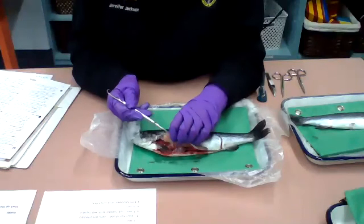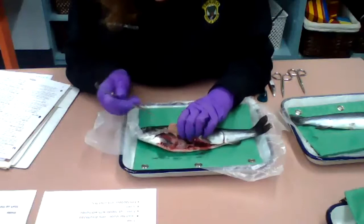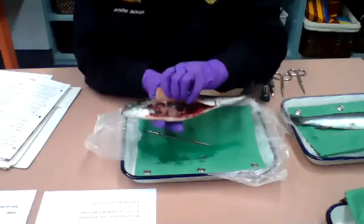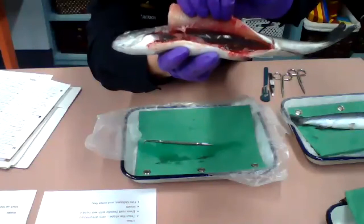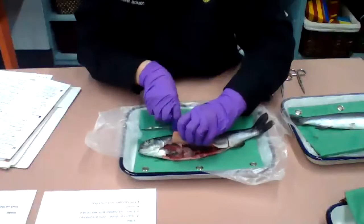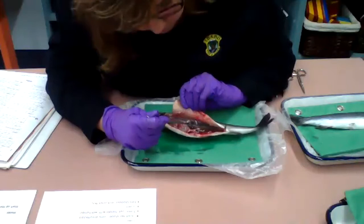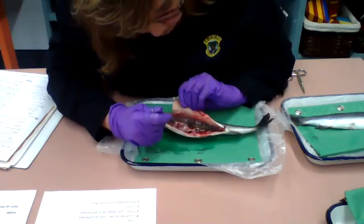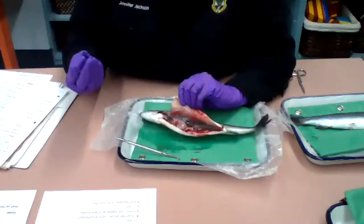Now we're going to look inside this fish. I wanted to pull this part out and show you the air bladder. It looks like a little balloon that's been inflated with air — and that's exactly what's happened. This fish has taken in air and filled their air bladder. Watch what happens when I poke it with this probe. There we go — I put a hole in it, and just like you'd expect with a balloon, the air came out.